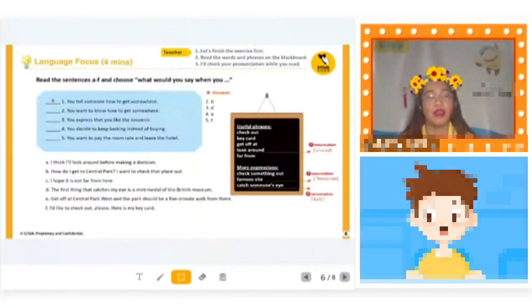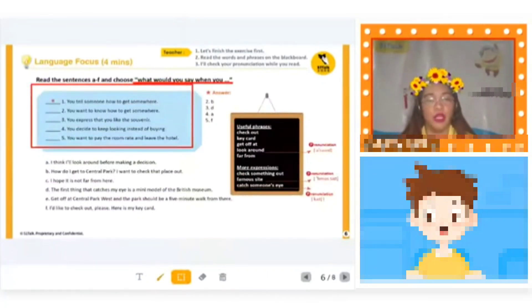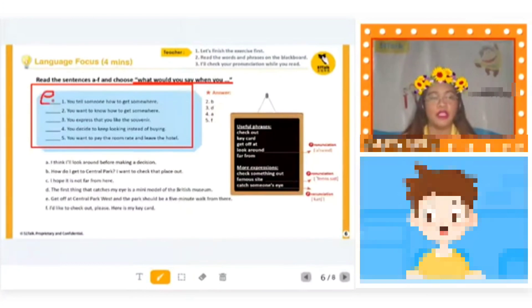Here, choose what you would say in each situation. Number one: you tell someone how to get somewhere. The answer is: 'Get off at Central Park West and the park should be a five-minute walk from there.' That is letter E. Number two: you want to know how to get somewhere. 'How do I get to Central Park?' — that is letter B.